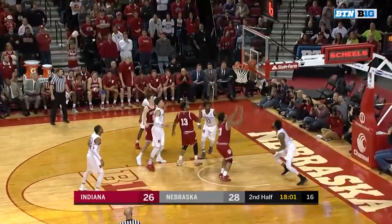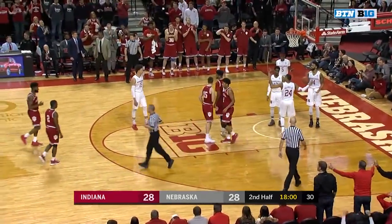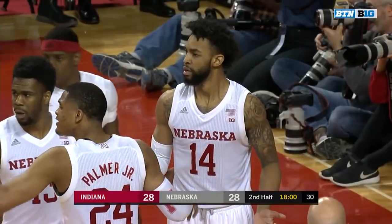Morgan against Roby — got him on the baseline, can't get it to go. There's Smith again and a foul is going to be called. Smith's going to get an and-one.